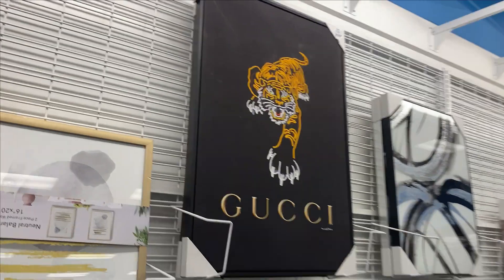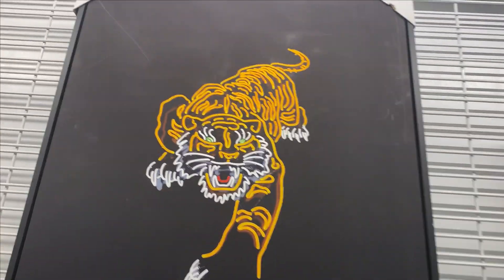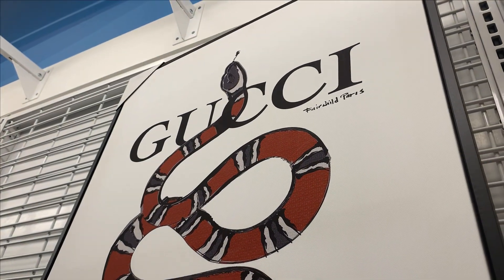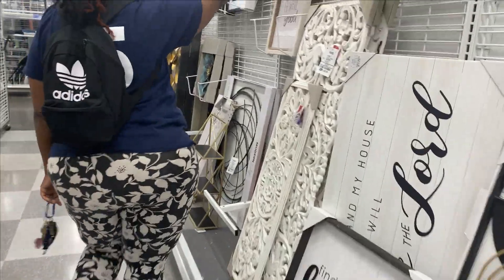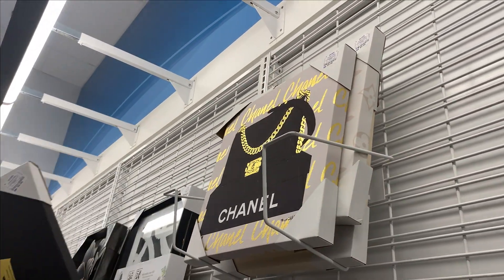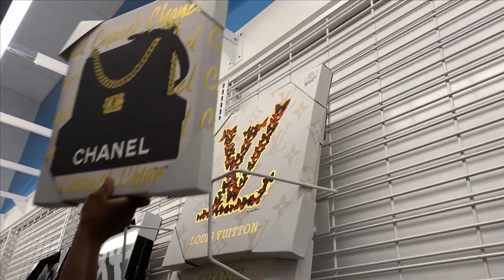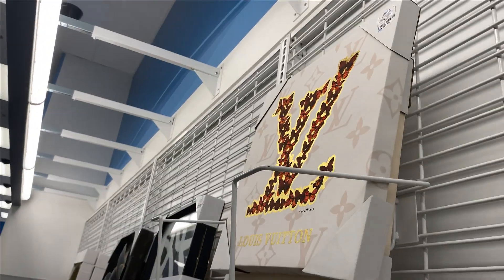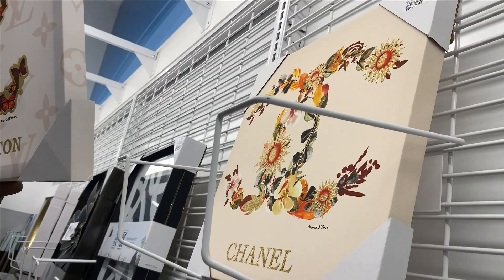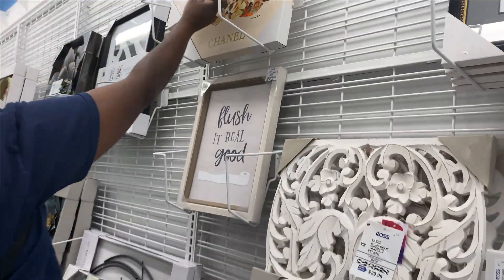This is so pretty, look at this. Oh wow, now that is fire! Oh my, can you look at this? They got some more back there too — they got that one, there's a Louis Vuitton I think. That's not all that, but that's cute. That's cute too, but that snake one was fire.